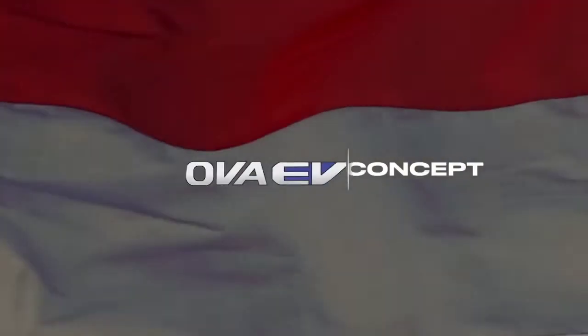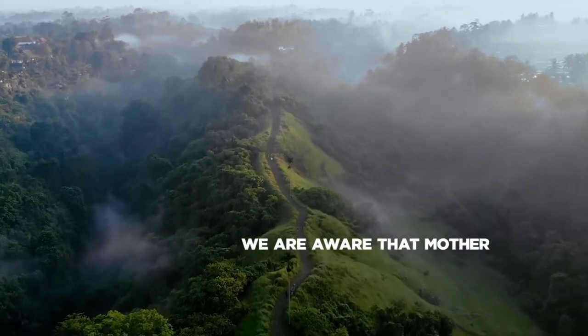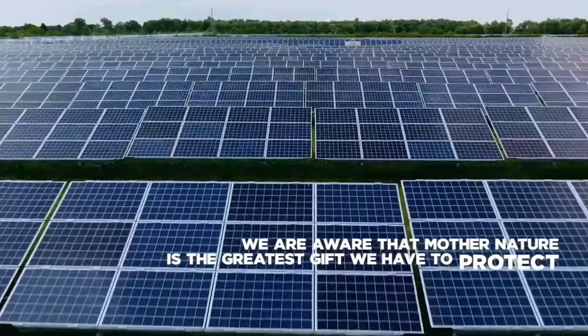Hi everyone! Welcome back to Car Darwin! At the Indonesian International Motor Show, Toyota has an EV concept — the Innova EV.